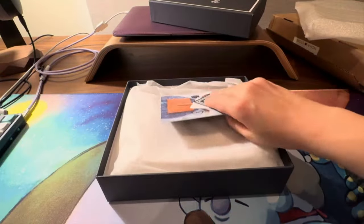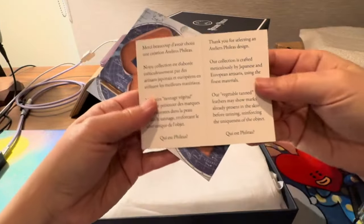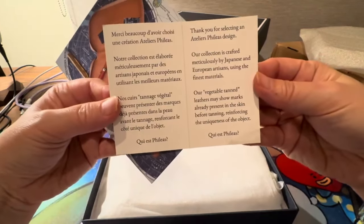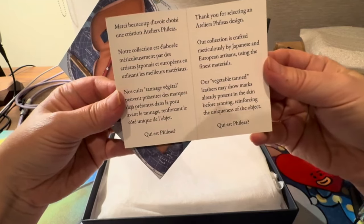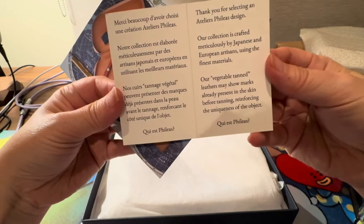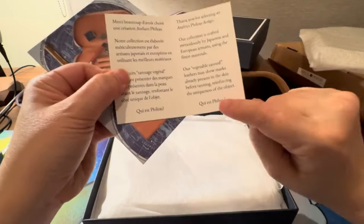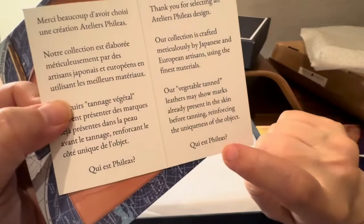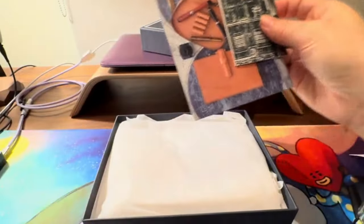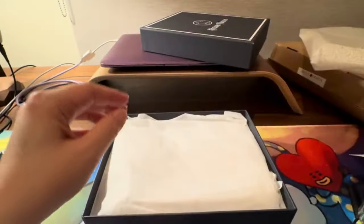Oh, more gifts! The card reads: 'Collection crafted meticulously by Japanese and European artisans using the finest materials. Vegetable tan leathers may show marks already present in the skin before tanning, reinforcing the uniqueness of the object.' Is it 'Kia Phileas'? French speakers, feel free to let me know in the comments!